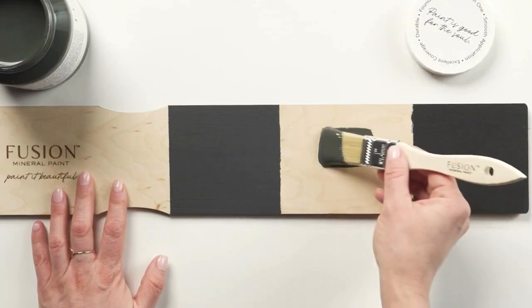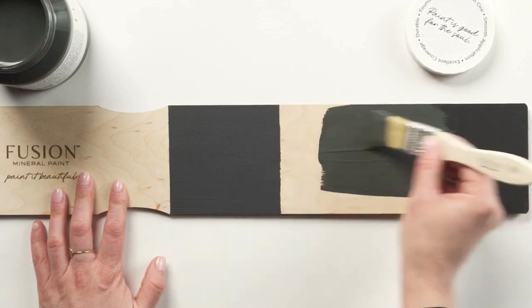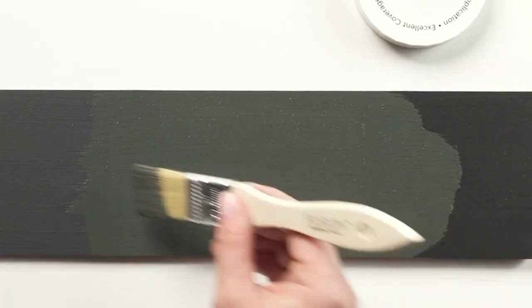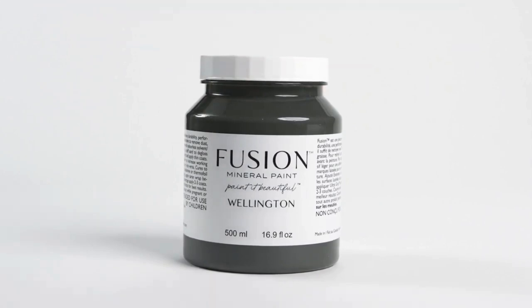Comparable in depth to ash on the left, Wellington leads with confident green undertones. However, next to coal black, it showcases that Wellington is a true charcoal. Wellington: a sophisticated, bold, and dramatic almost-black deep green.